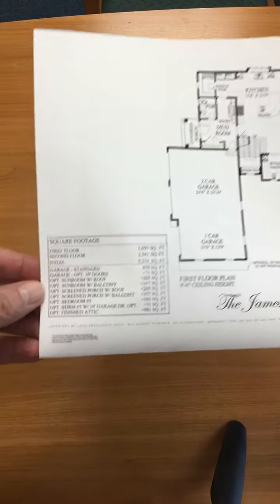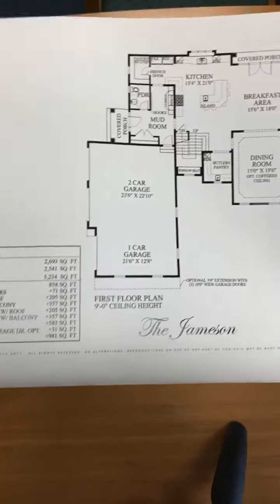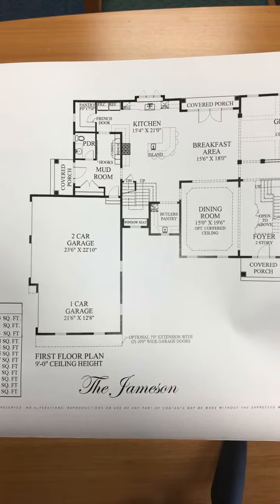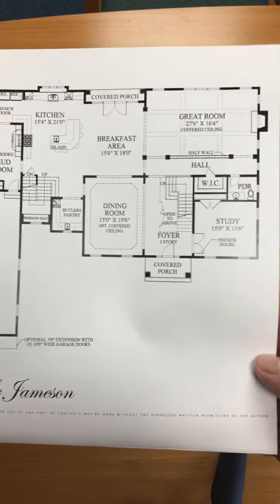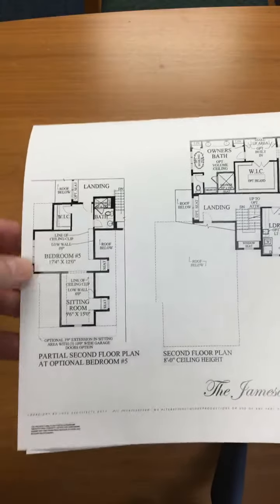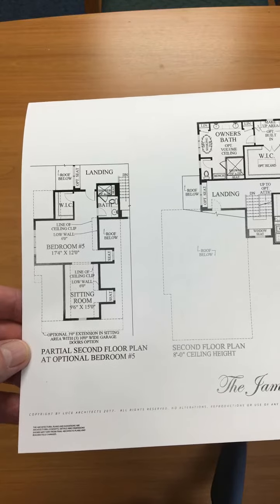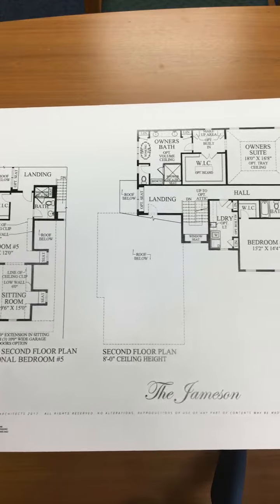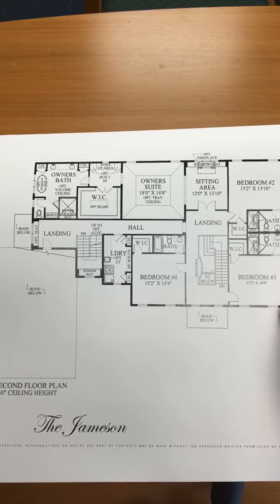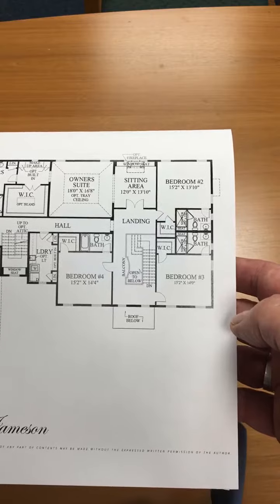So this is what the first floor plan looks like — here's the square footage and the layout. Prestige Builders are the builders doing these properties and they are custom home builders, so they can make most any alteration. If you wanted to change something within the footprint of the house, they have the ability to do that.